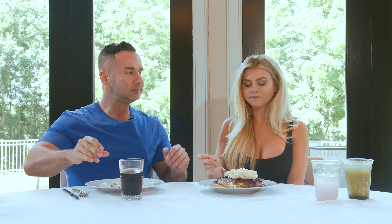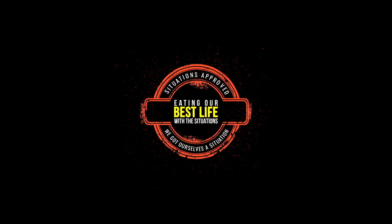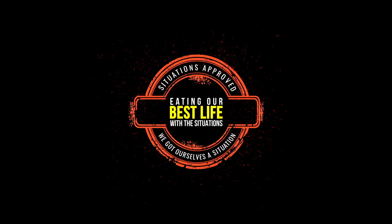All right, well until next time — thank you guys so much for watching another episode of Eating Our Best Life with Mike and Lauren. See you guys next week. I'll be here eating my pancakes. Share, like, and subscribe!